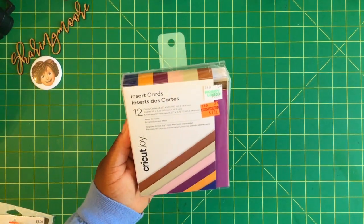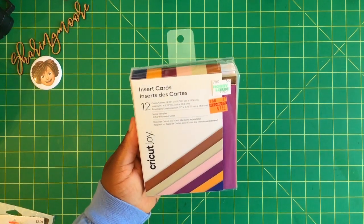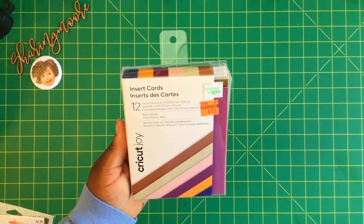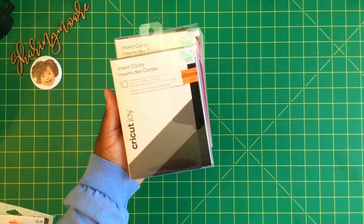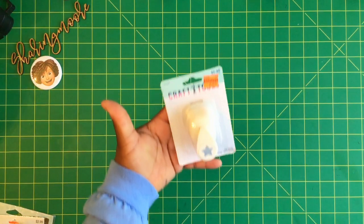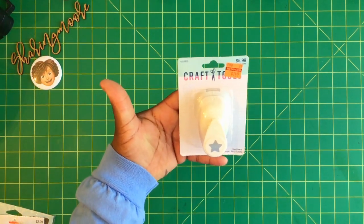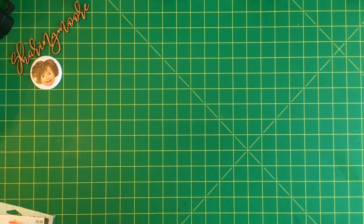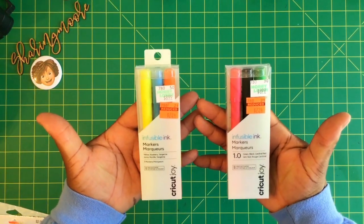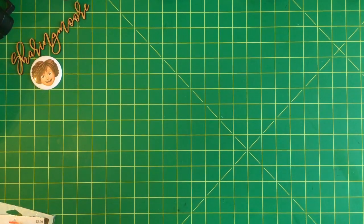At Hobby Lobby, I picked up a few packs of these 12-card and envelope insert cards for the Joy, regularly $6.99 — they were $1.74 on clearance. I also got them in black and gray matte. They had some of the punches on sale, so I got this little star, regularly $5.99, that was $1.49. Some of the infusible ink markers, regularly $8.99, were $2.24 on clearance.